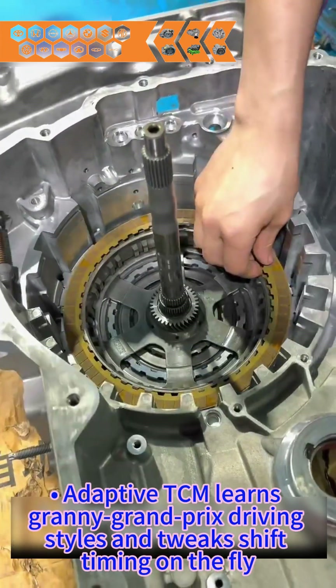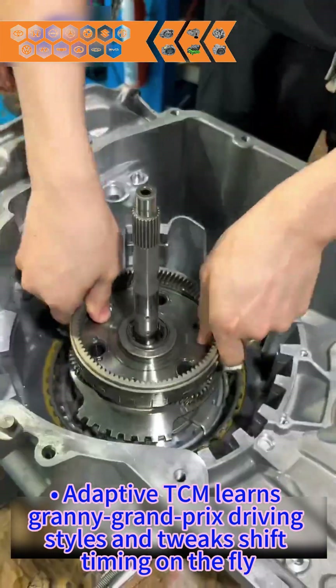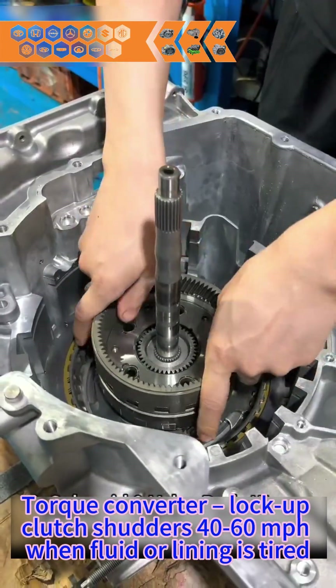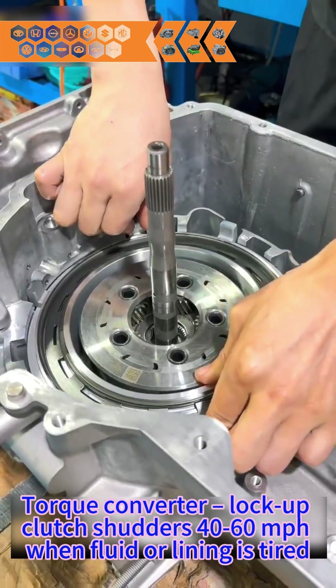Adaptive TCM learns your driving style — Granny to Grand Prix — and tweaks shift timing on the fly. Where it hurts: torque converter lock-up clutch shudders at 40 to 60 miles per hour when fluid or lining is tired.